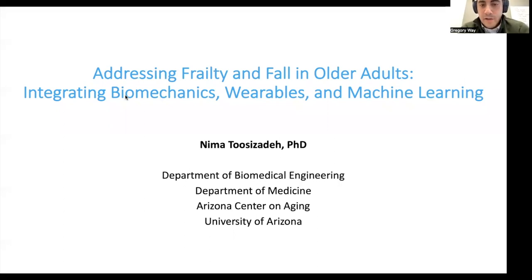It's my pleasure to introduce Nima Tuzadeh to the DBMI seminar. Dr. Tuzadeh is currently an assistant professor in the Department of Biomedical Engineering and Department of Medicine at the University of Arizona, where he studies wearable sensor technology in a hospital setting. He brings a really interesting approach to studying human diseases directly in the patient environment. He's been very productive with over 100 published papers and conference proceedings, has completed over 17 clinical studies, mentored dozens of graduate and undergraduate students, and is a PI on a number of NIH grants.